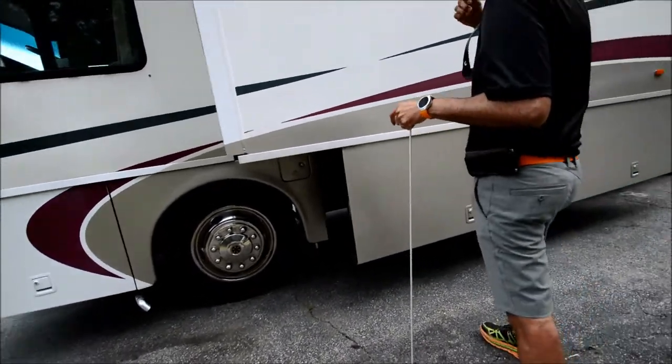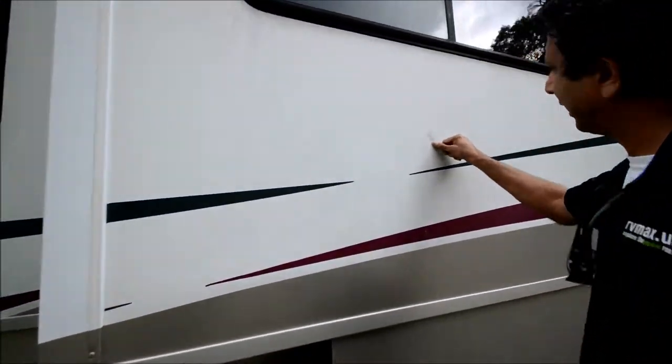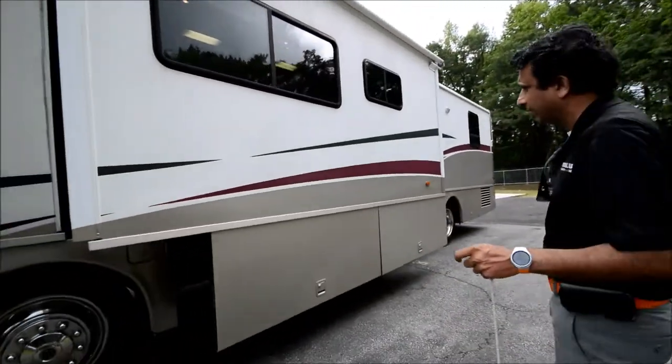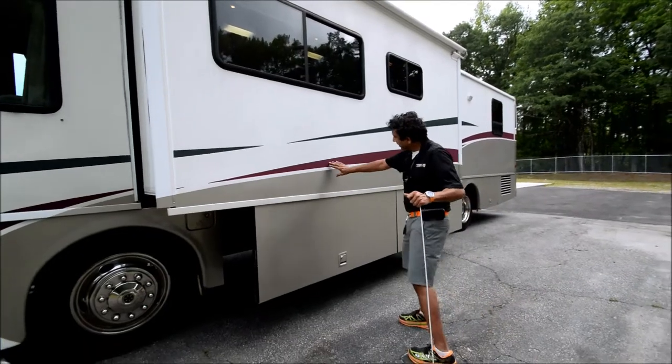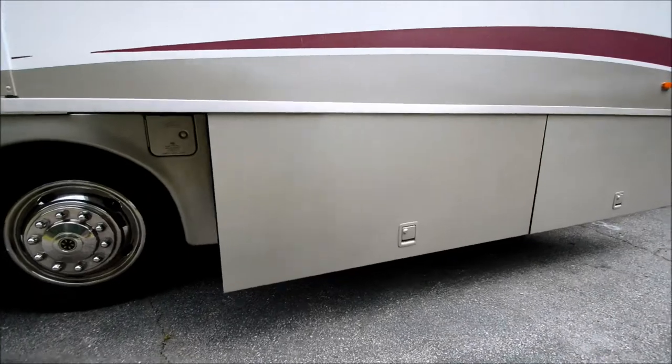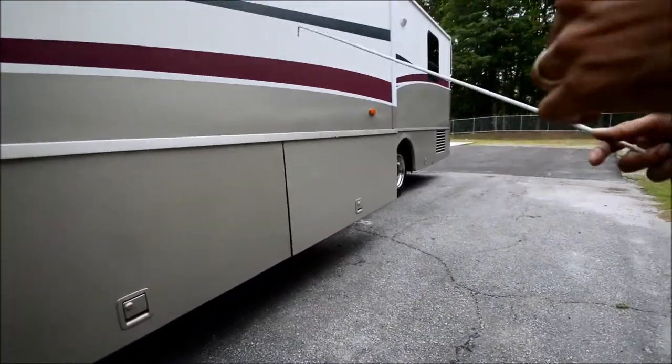Exterior — you could probably buff it out a little bit if you'd like to, but it's pretty nice without any big flaws. These decals have a little dry-rotted cracking. You can have new decals put on from a sign company or call Winnebago — they may sell you them.